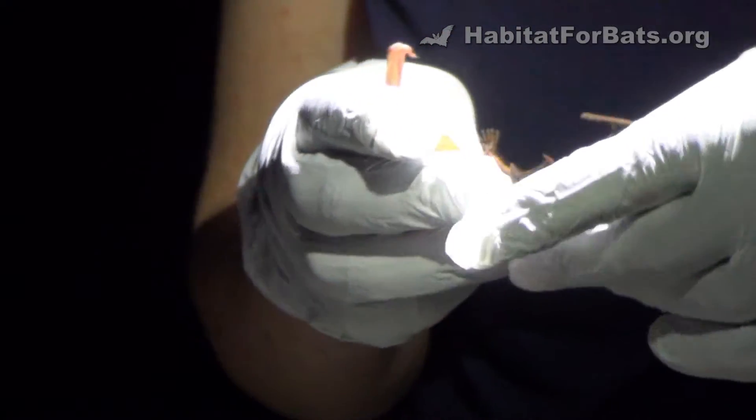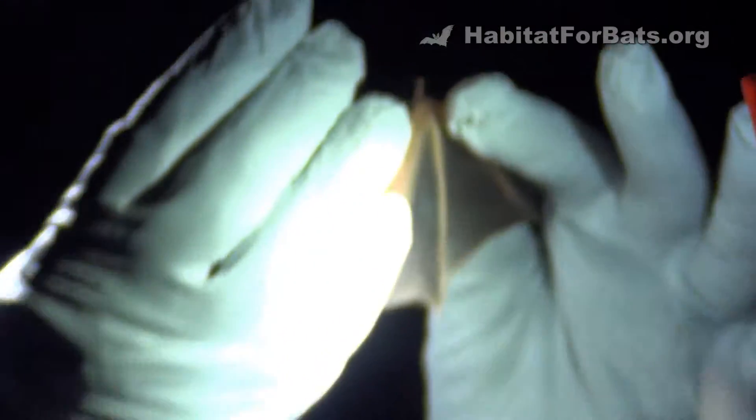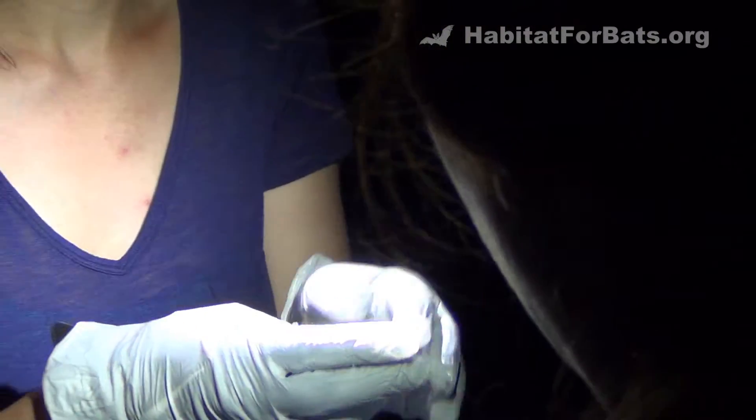Now while she's like that, you can grab that outside wing and very carefully open it up. Hold it up to the flashlight and you can see if there's any scars or pinholes. That one looks good — zero. But we've got to look at the other one too.